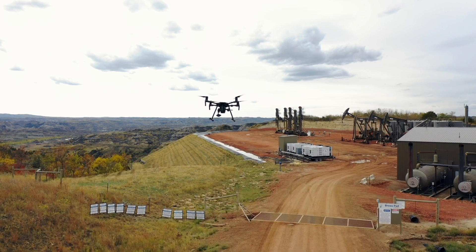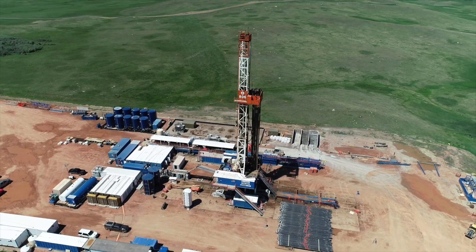Drones have been very successful. It's helped us manage our assets, and as we acquire new assets, it helps us get on the site as built on the ground.